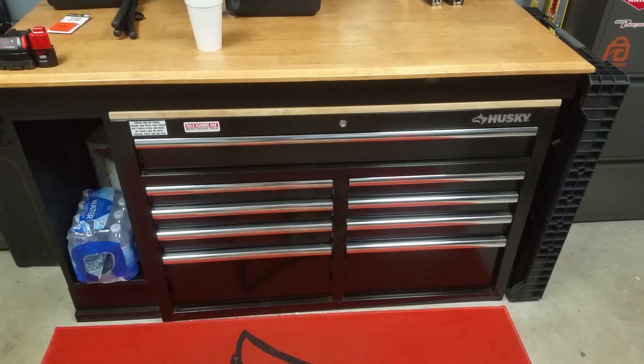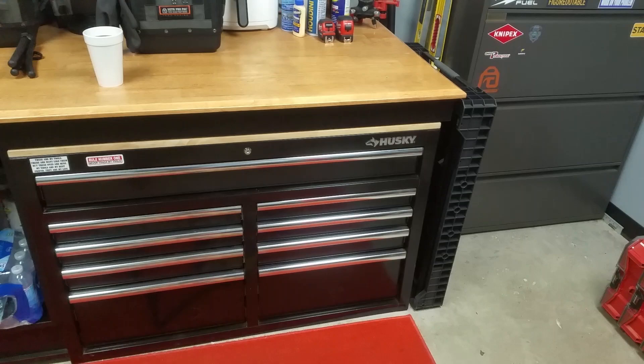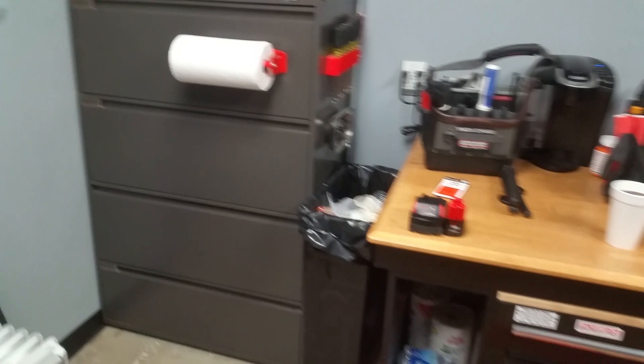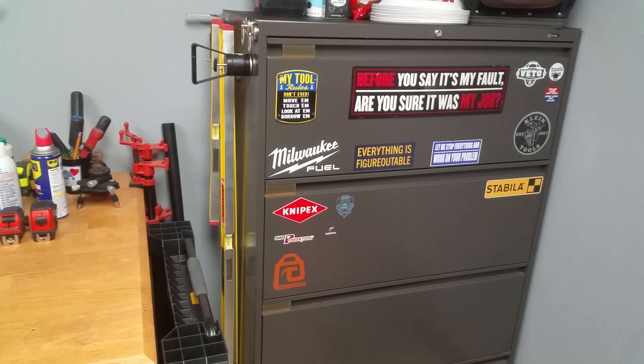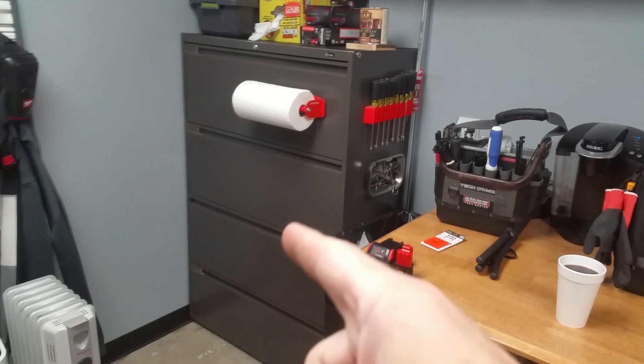We have way more tools and supplies as a maintenance person, construction person, or trades person than just small hand tools. I want to recommend these lateral file cabinets. I like them for many reasons — one is I bought this one for $50 and that one for $50, so that's a hundred dollars for two storage compartments.